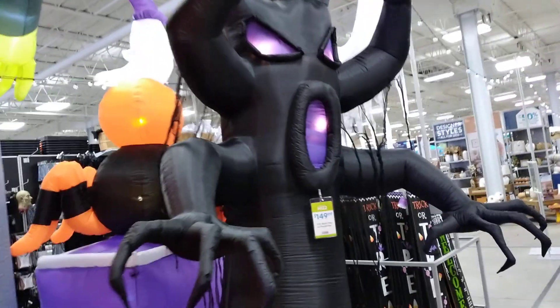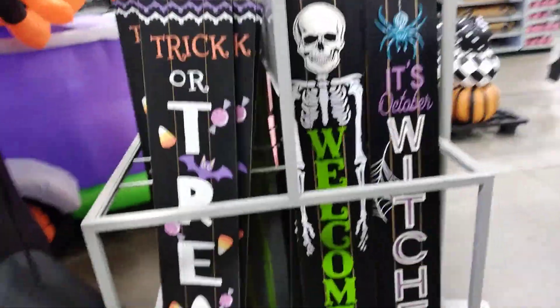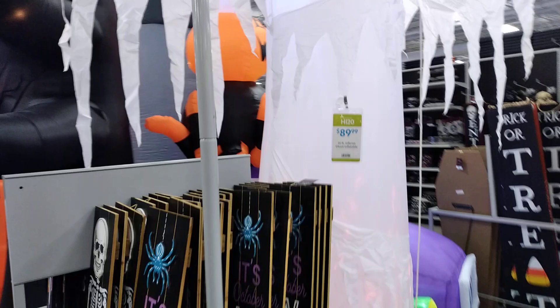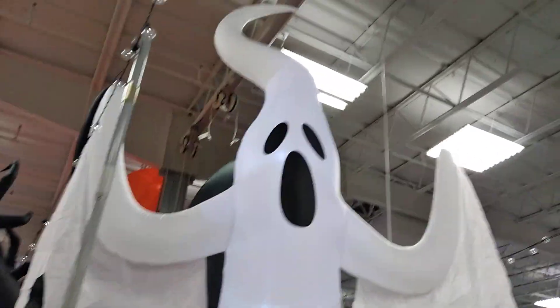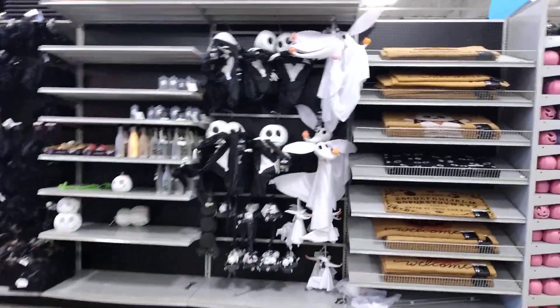There's one big pumpkin stack — that's a big pumpkin haunted tree for $150, that's very cool. Some signage, we got a 14-foot inferno ghost; that pumpkin stack is $130. We got Jack and Zero.